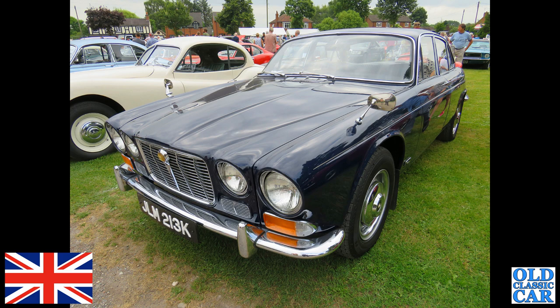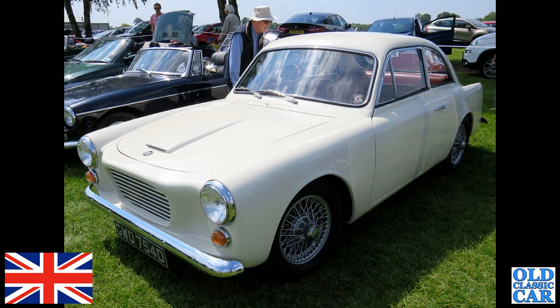The XK alongside it — another of Wales's finest here: GW 754D is a Gilbern GT of 1966.